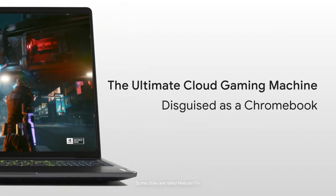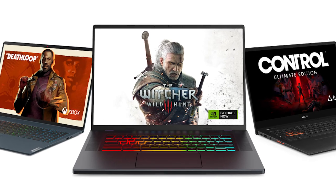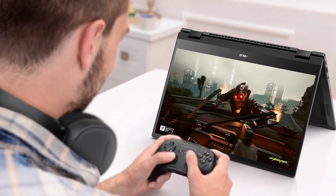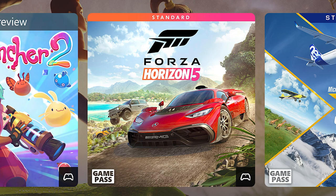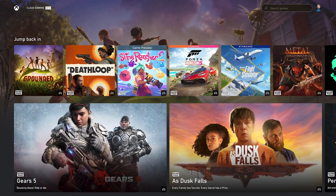Google's new lineup of gaming Chromebooks featuring three new models from Acer, Asus, and Lenovo. These new Chromebooks bring together gaming hardware features, access to the latest games with cutting edge graphics through the cloud, and software designed to make gaming fast and easy.